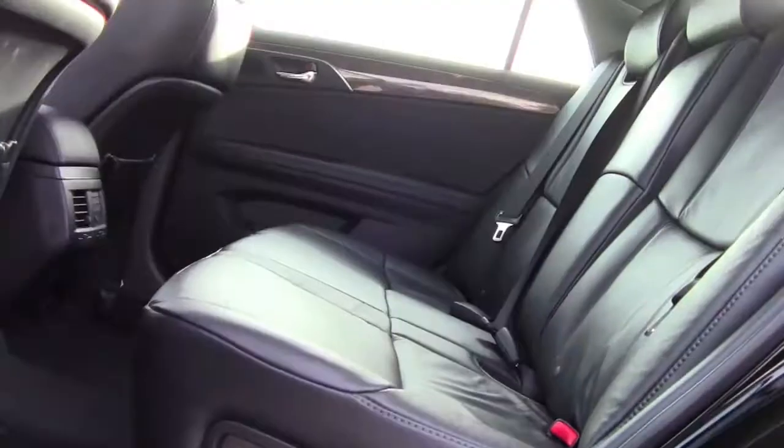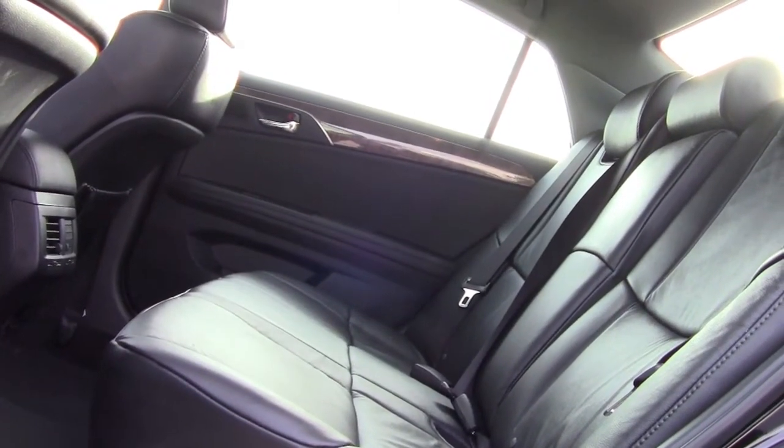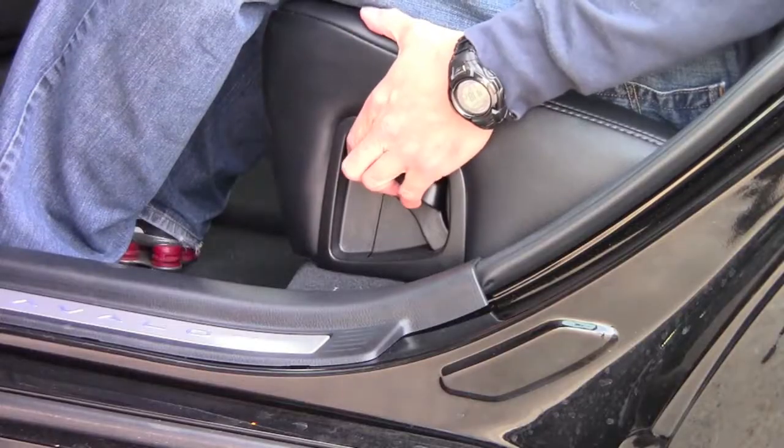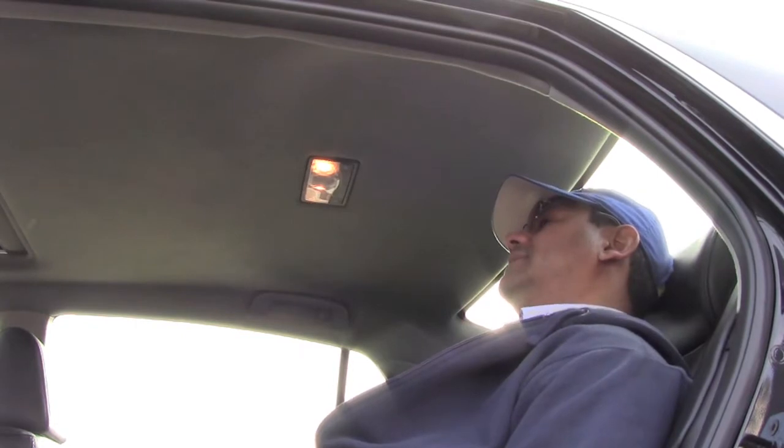Now let's check out the back seat. The back seat is nice and roomy — very spacious for three passengers. Your passengers are going to be very happy back here. Not only is there supple, supportive leather, but the seats are split and they recline independently of each other. Makes for a really nice, comfortable ride for your passengers. But this convenience comes at the expense of the cargo hold, since the seats won't fold flat.